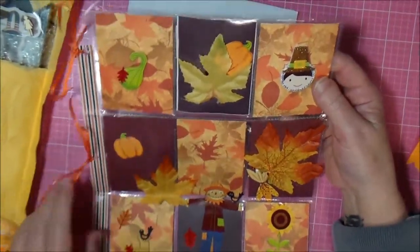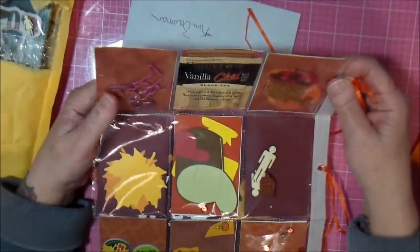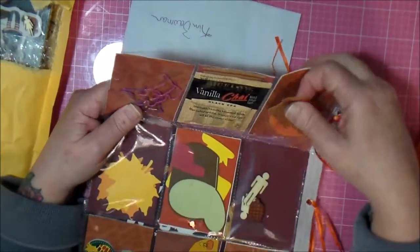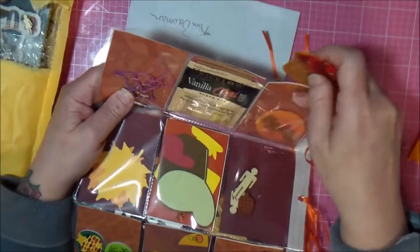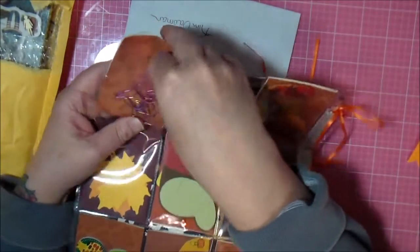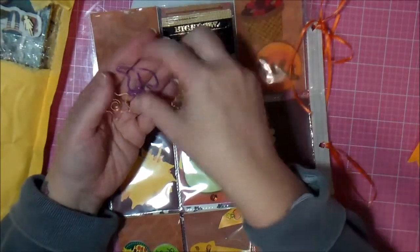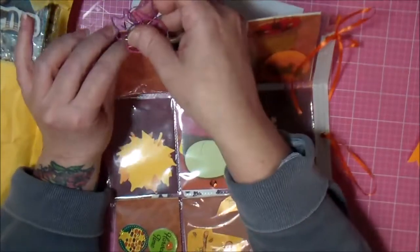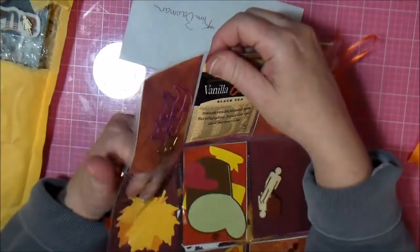Look how cute it is! She even put stuff in the back — some vanilla chai. Oh, these are some little felt stickers. I found some paper clips, some fancy clips. Look, they're kittens! I love kittens. And a star — one for each of the family. And some die cut leaves.